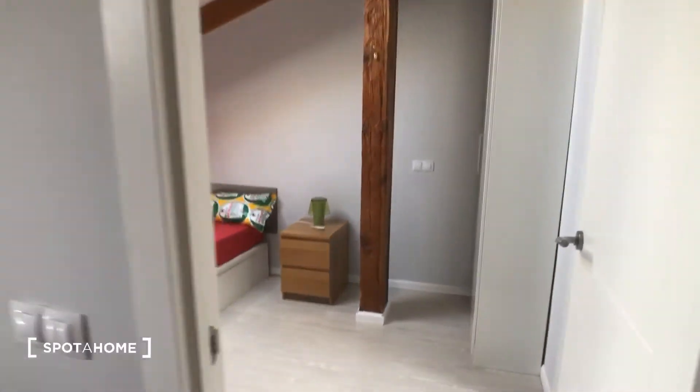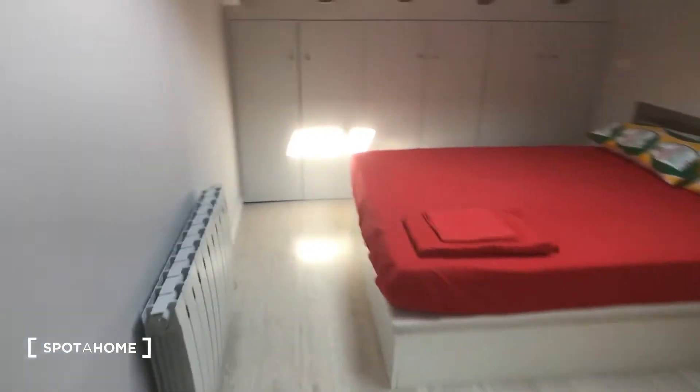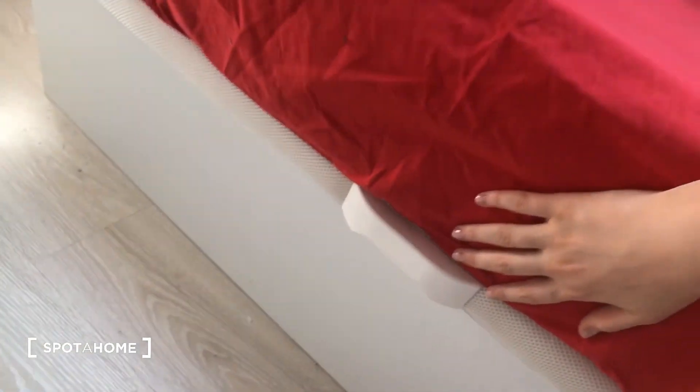Now we're coming into the bedroom. The bedroom has a double bed, a nightstand with two drawers, another electric heating unit, and another heating and air conditioning unit. Take a look at the ceiling — there's that skylight. The bed also lifts up, so there's storage underneath as well as in here, which goes all the way across. There's also a closet right here — this side has shelves and a bar up there, and the other side is the same.